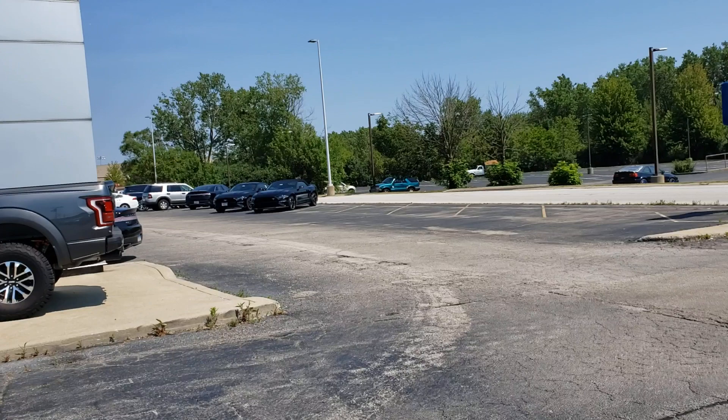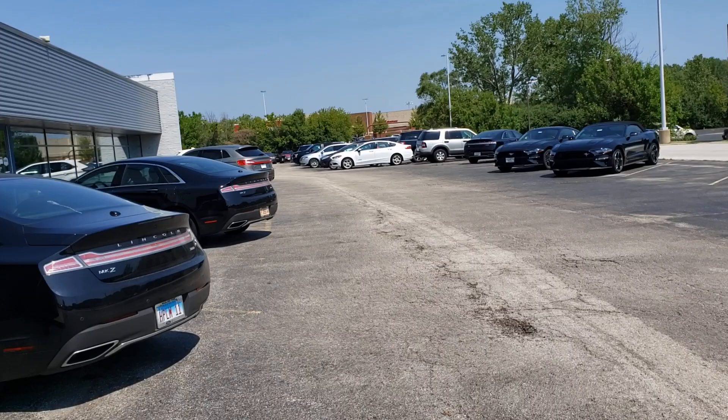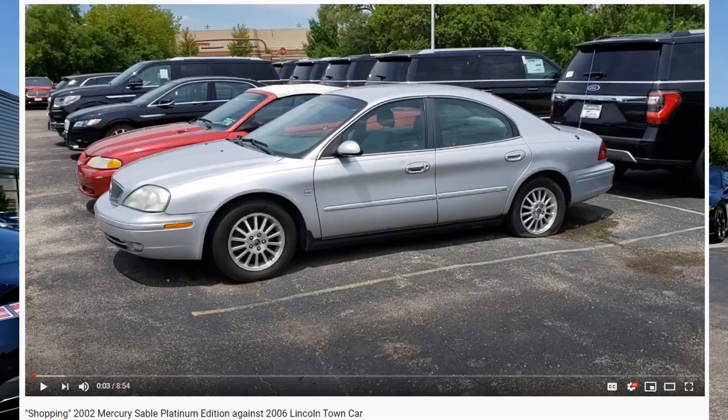Where I'm going right now is more of their service area, where I hope to find something cool. This is where I found that Sebring that I filmed. They also have music playing, so this is a very old-style dealership approach - if you guys can hear it.